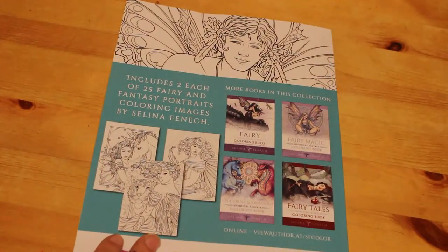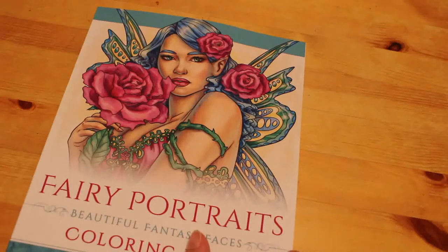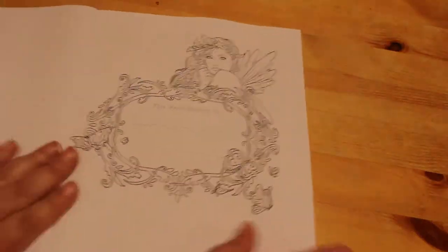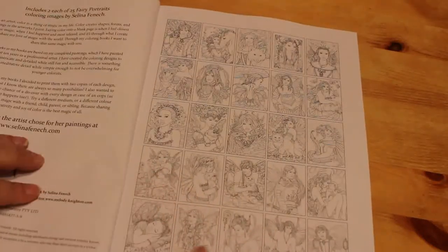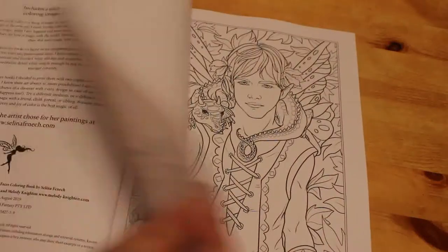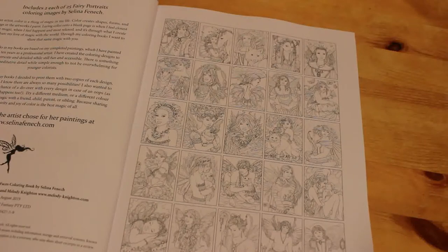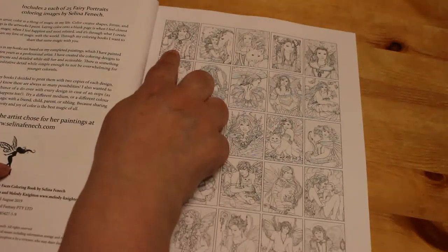I've got a few of the ones on the back but not all of them — I need them all! With these, you get two of each picture, so I think there's 50 in total: 25 unique ones and then 25 repeats. She does give you a picture here of all the thumbnails of all your 25 pictures.